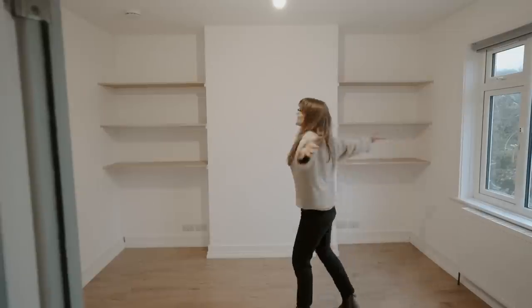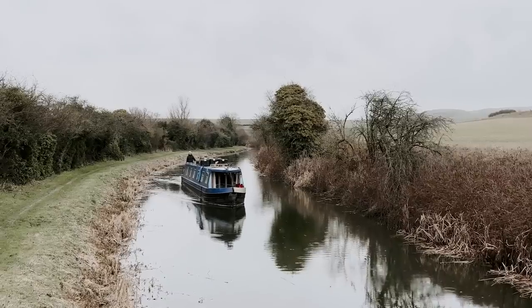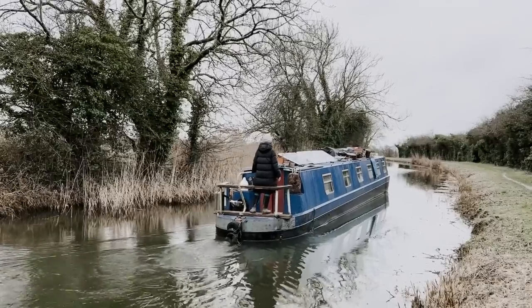We're Ulla and Josh, and we swapped the conventional four walls of our home by the sea for the adventure of living on a 60-foot narrowboat. Join us as we slow down and settle into our new life, traveling by water through the British countryside.